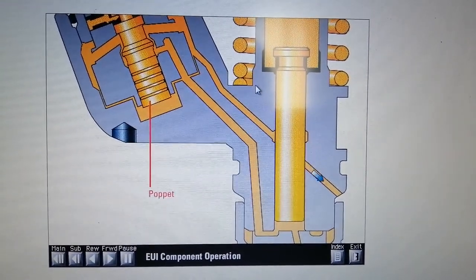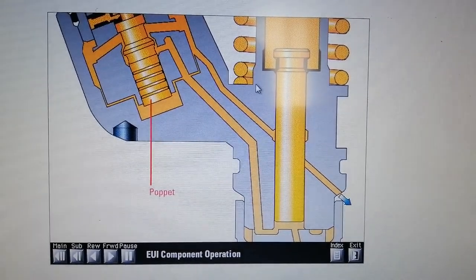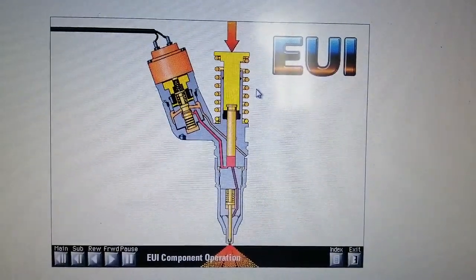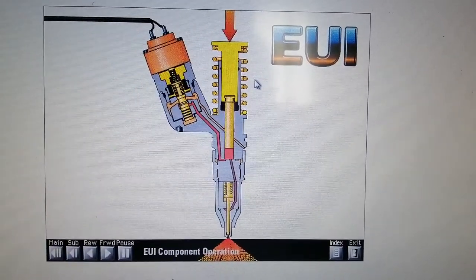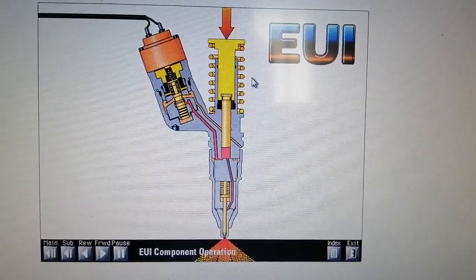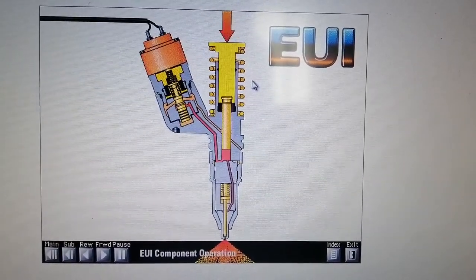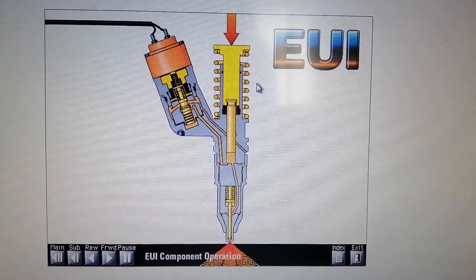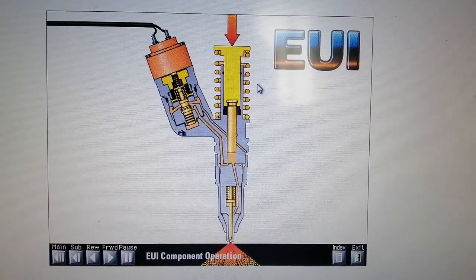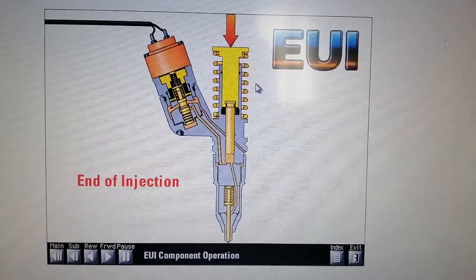When the ECM decides that injection should end, it stops current flow to the solenoid. This collapses the magnetic field holding the poppet closed, and spring and flow forces open the poppet almost instantly. High-pressure fuel can now flow around the open poppet into the fuel supply passage. With injection pressures approaching 30,000 psi, the velocity of fuel flowing into the 100 psi fuel supply passage is very high, resulting in a rapid drop in injection pressure. When injection pressure falls to about 3,500 psi, the nozzle check closes and injection stops. This is end of injection.